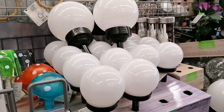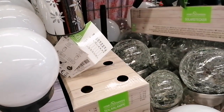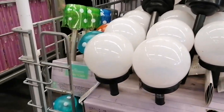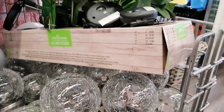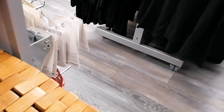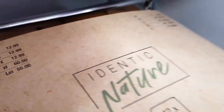Now moving on to another section, we have home decor. These lamps are 2.99. Balcony seats — 18 euro 99. 14.99 is the price for this balcony protection. This is 12.99, this is 12.99.